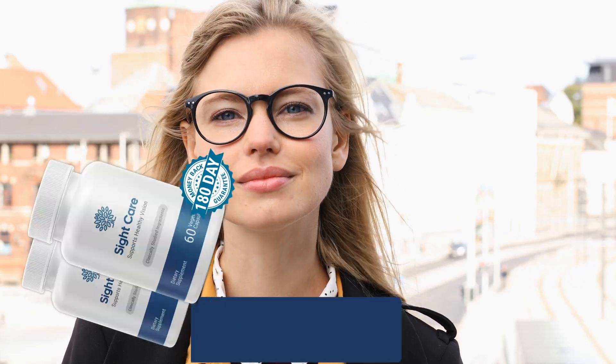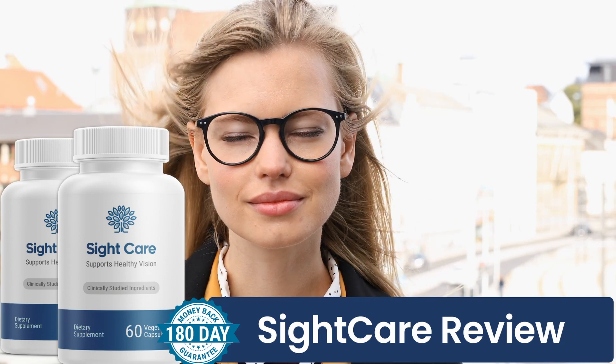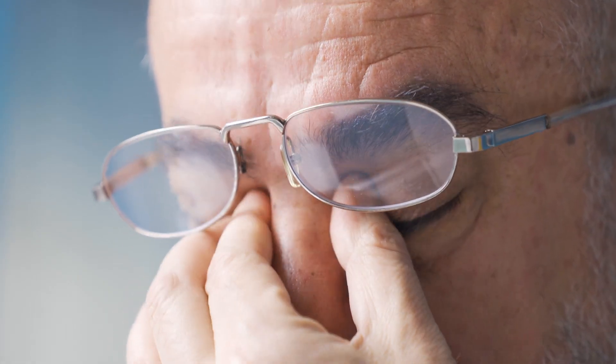Hey, how's it going everyone? Today I'm here making this video review about SightCare. So if you guys are looking for a healthier way to fix your vision — if you suffer from vision loss or anything to do with your vision health — SightCare may be a great solution for you guys.